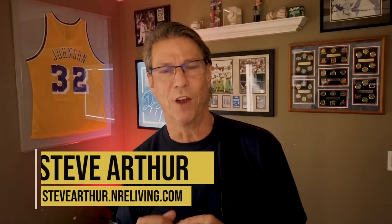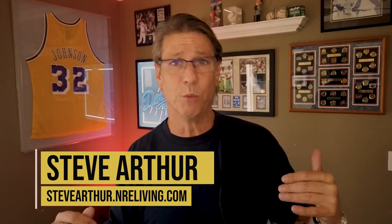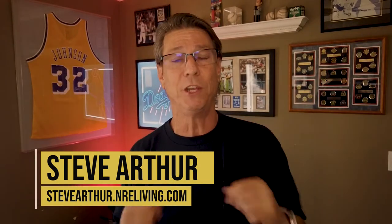My name is Steve Arthur and I am a local realtor here with Nationwide Real Estate Executives in the Long Beach area and all of the surrounding cities.